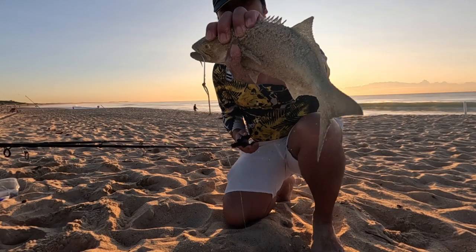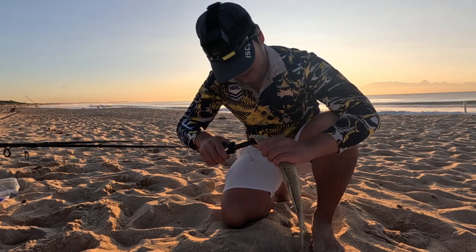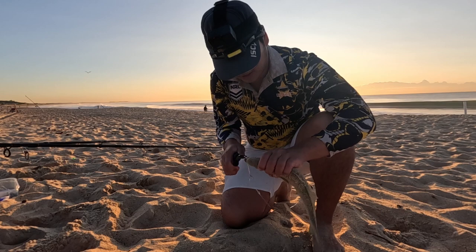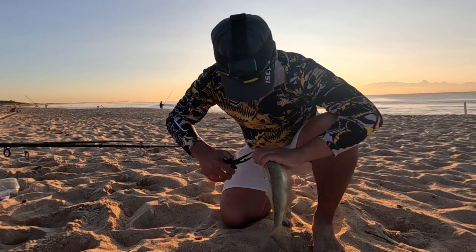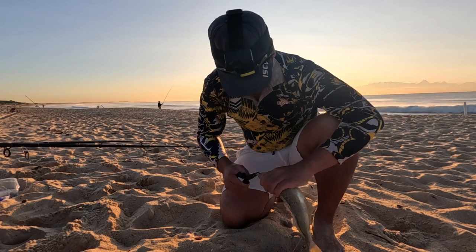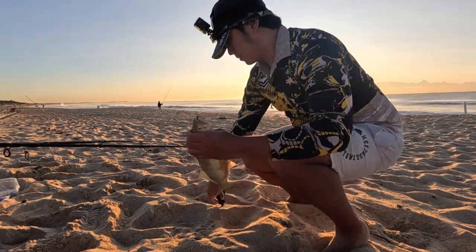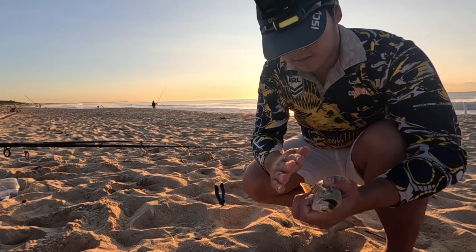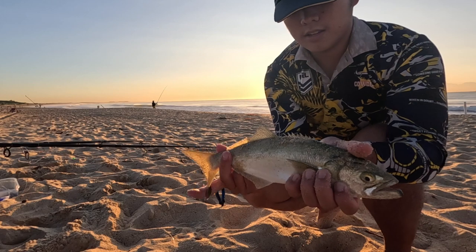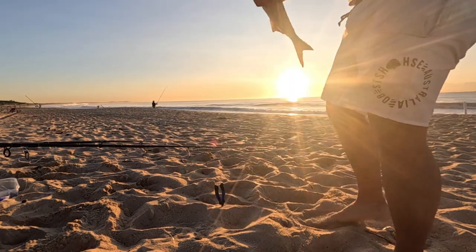There's our tailor guys. I'm too scared to put my finger in his mouth so I'll just get the pliers. Look at that — mid-30s tailor, well and truly mid-30s.